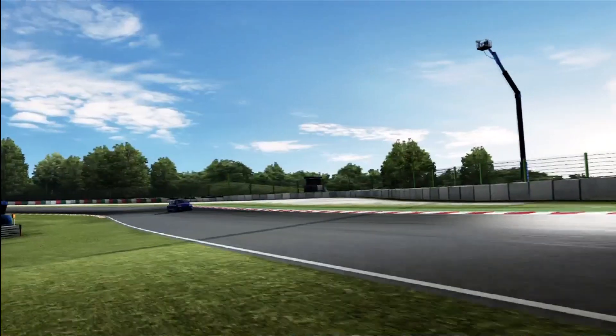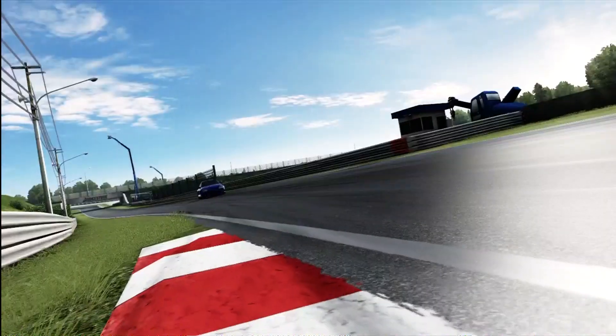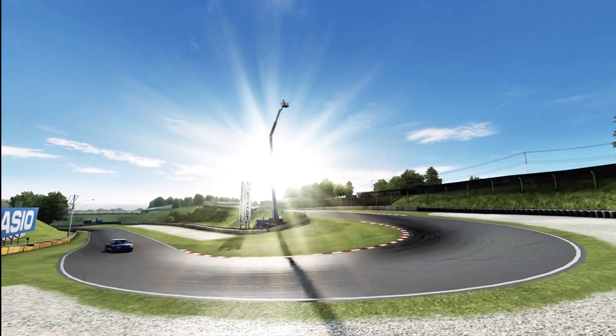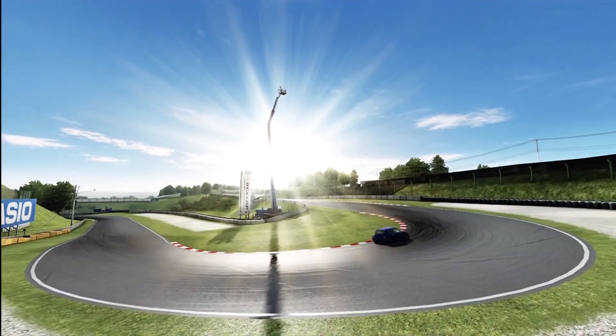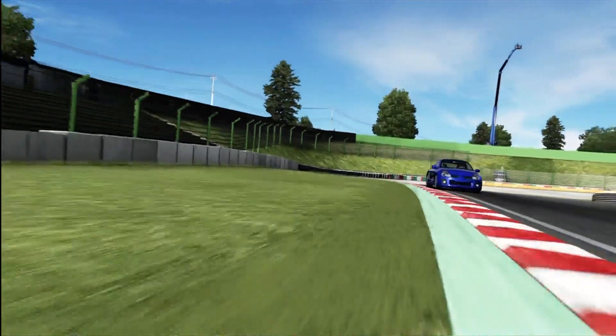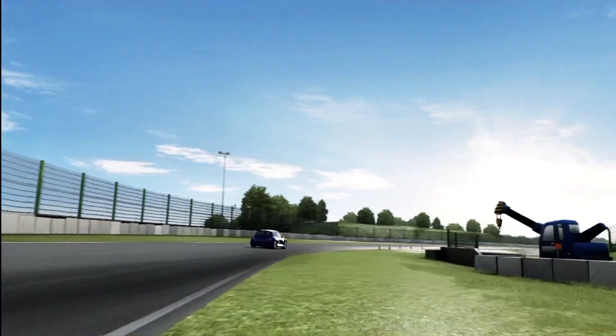We move on to Renault now, and this is back to when they knew how to make proper hot hatches. This is kind of the spiritual successor to the Renault 5 Turbo — it's gone back to putting the engine in the middle with power to the rear, which makes it a very fun car to drive. It's also gone back to the wide body look. Again, you can see that there's a Clio underneath, but yeah, it's got the wide body kit on it.